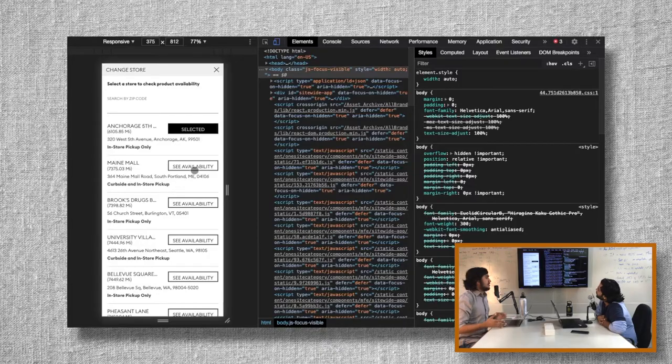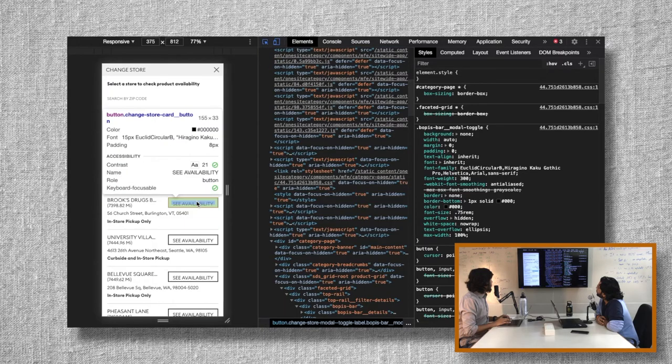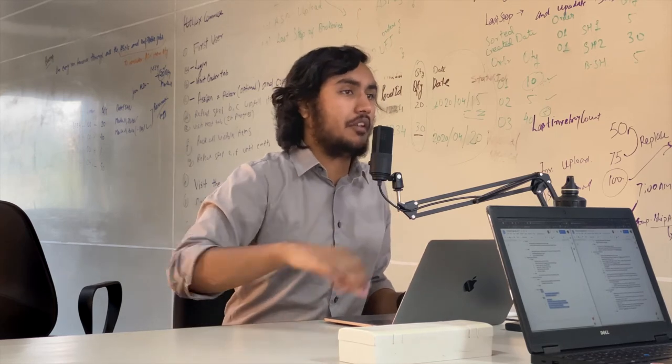Another thing that drove me a bit crazy: the buttons on the store locator have text that's slightly off-center. The reason is that the font size is too large for the line height set on the button. All they have to do is turn off the custom line height and let the font size take care of itself — that would give them much more consistent-looking buttons. It's a small issue but an easy win.